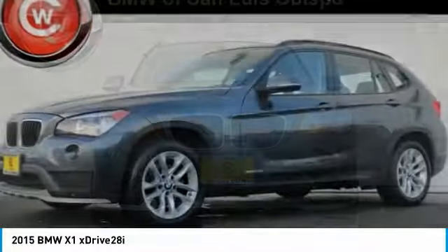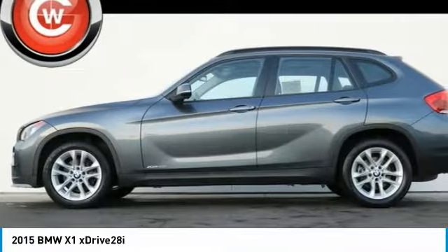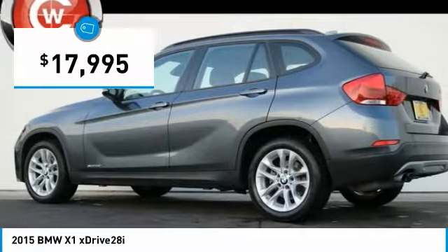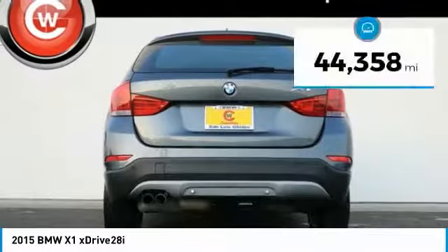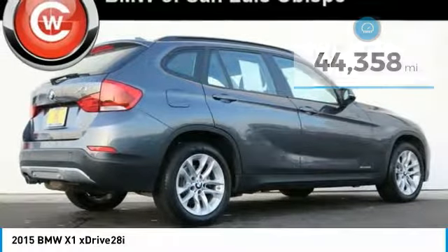The X1 gives you all the refinements, power and style of other BMWs in a slightly smaller, sporty and easy to navigate option, and is priced below $20,000. This vehicle has less than 45,000 miles. Here are some of this vehicle's great options.